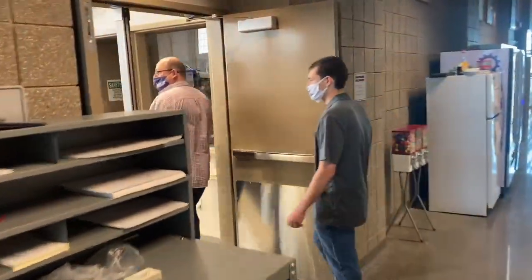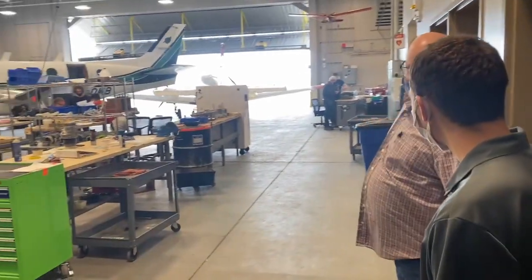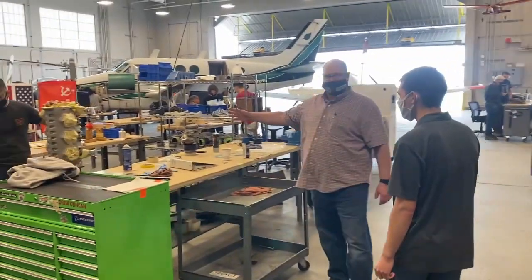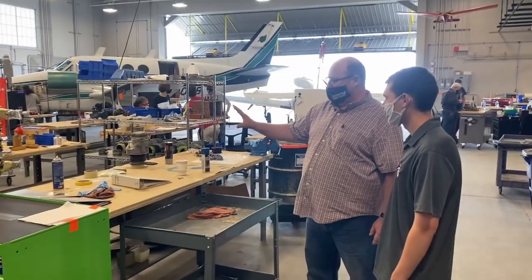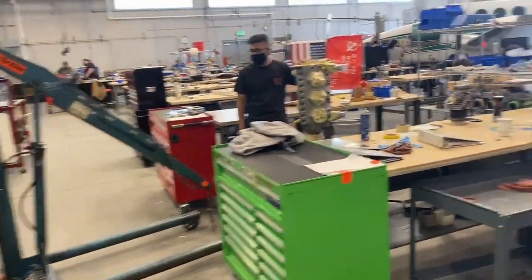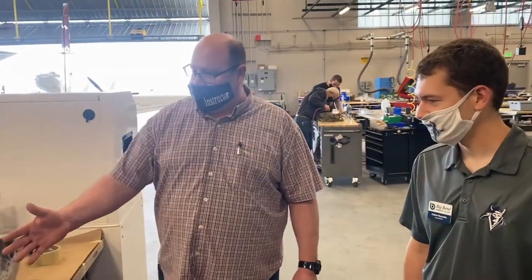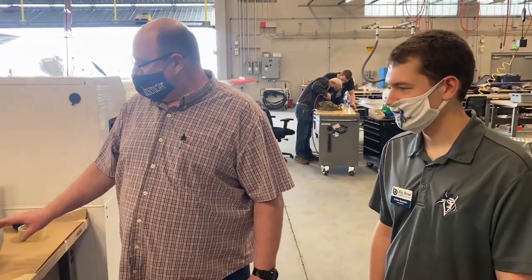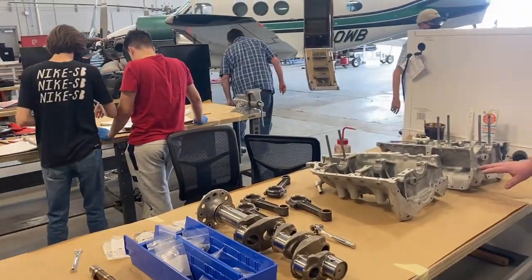When we first come into the shop, our power plant side is on the left and airframe is on the right. As we go through, you'll notice they're now putting their engine together — they've actually got the case together and everything's going together one piece at a time. Here you can see another engine completely apart: the case, the crank, the piston rods — everything is in its rack, numbered, in place. These guys are just now getting to the point where they're starting to put this one together, and when they're done, it will be running.